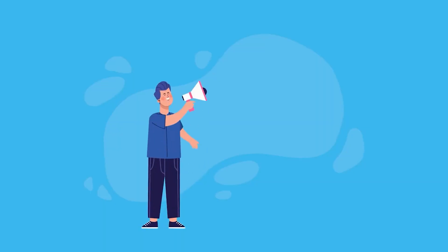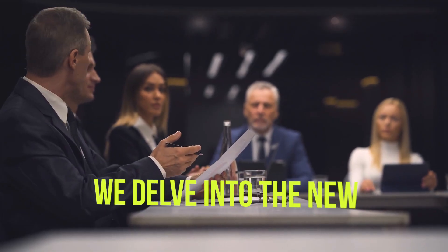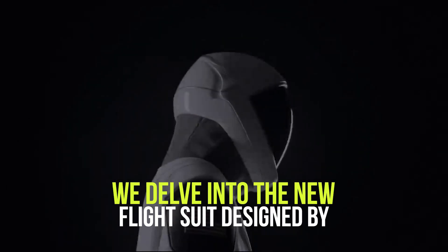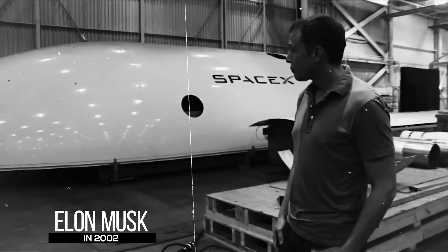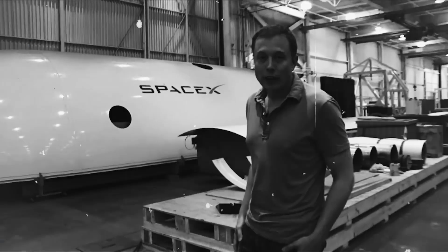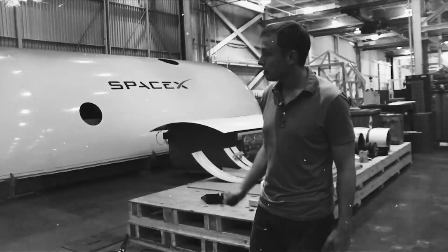Welcome to our YouTube channel. In this video, we delve into the new flight suit designed by SpaceX. SpaceX, founded by Elon Musk in 2002, has been at the forefront of revolutionizing space travel and exploration.